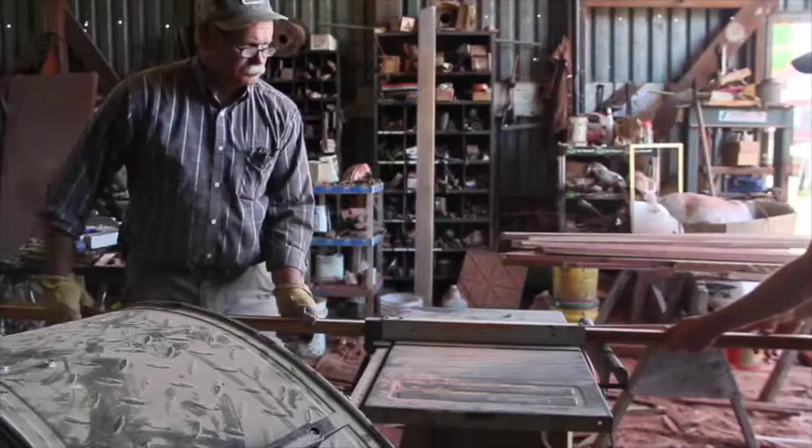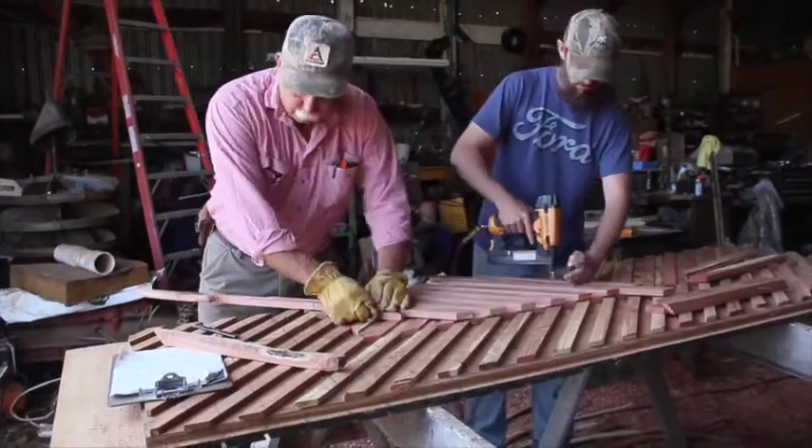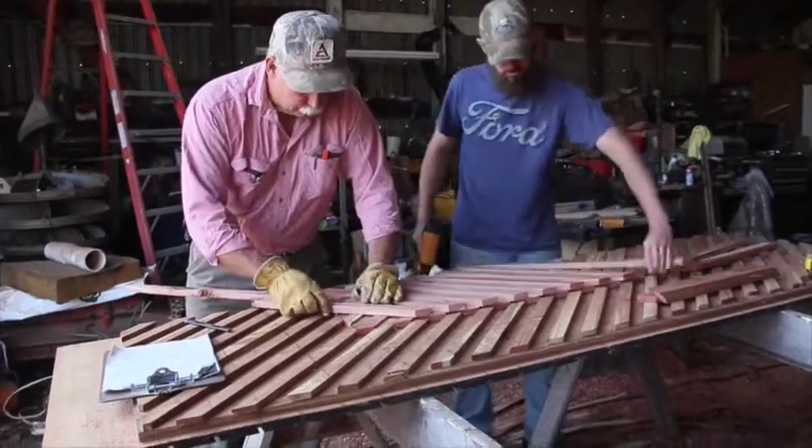The final touch was the latticework, and we made it out of red cedar, which is all over this part of the country and which I feel sure was probably what they used on the original tavern.